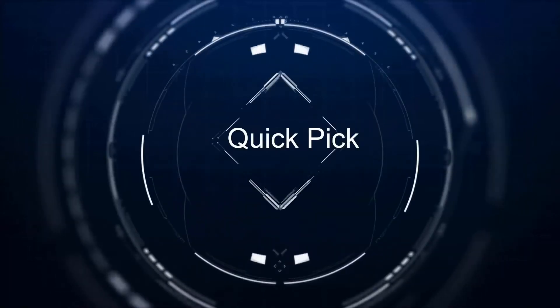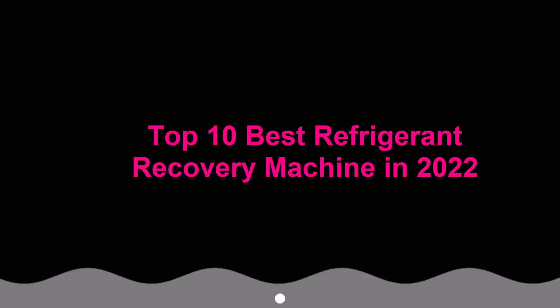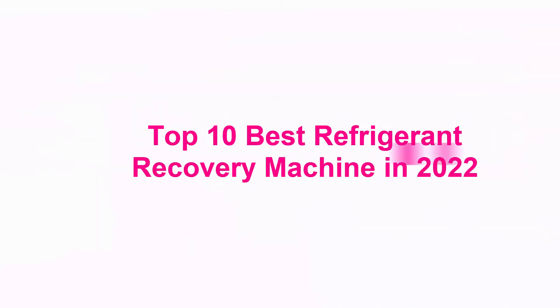Welcome to Quick Pick. Top 10 Best Refrigerant Recovery Machines in 2022.